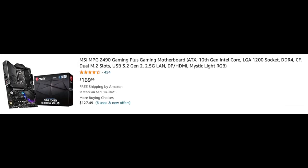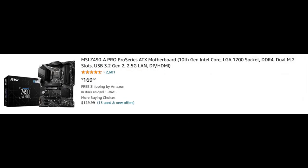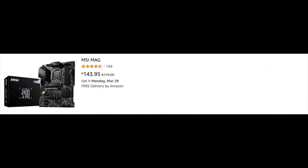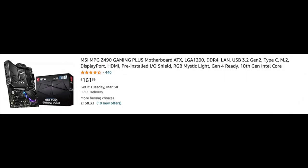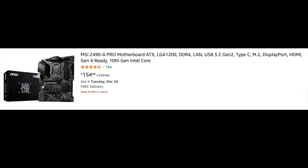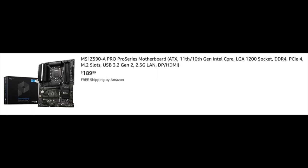A good Z490 motherboard will also cost less than a similar Z590. I found two Z490 boards for $170 in the US, the same one in the EU for €144, and around £160 in the UK. For comparison, similar Z590 boards start at $190, while not offering a whole lot more features that are beneficial for gamers.